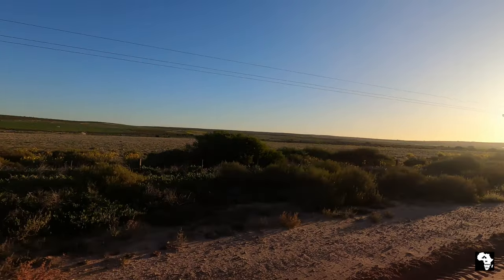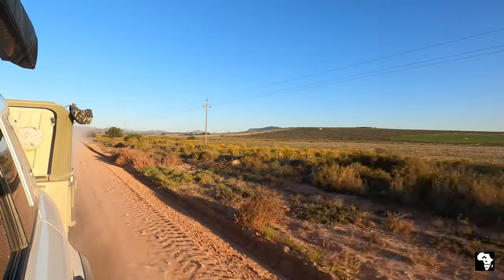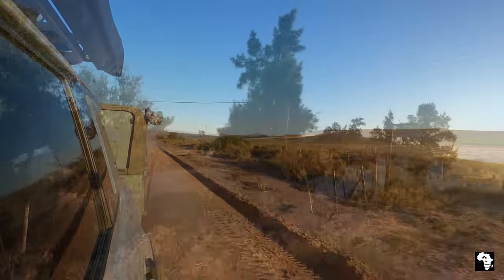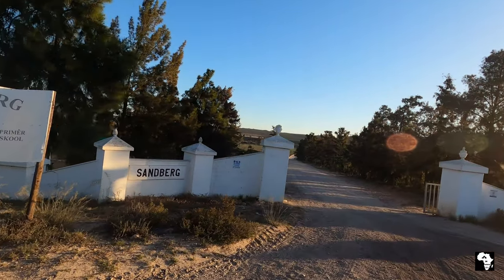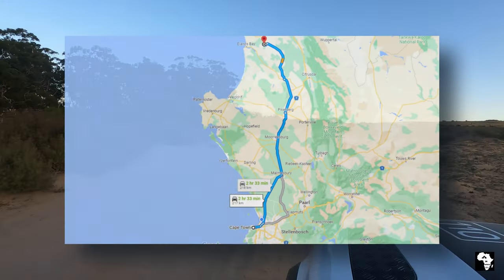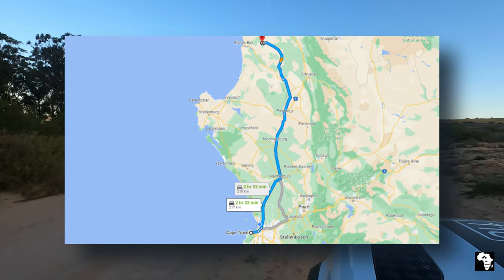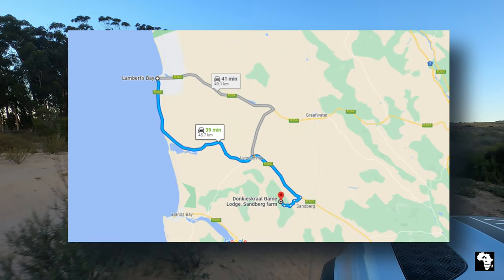Hello everybody and welcome back to our channel. We are heading towards the Sandveld. We are going to Donkieskral game lodge. Donkieskral is on the Sandberg farm and it's just outside the small town of Leopoldville. Donkieskral is just over 200 kilometers from Cape Town and 50 kilometers from the coastal town of Lamberts Bay.